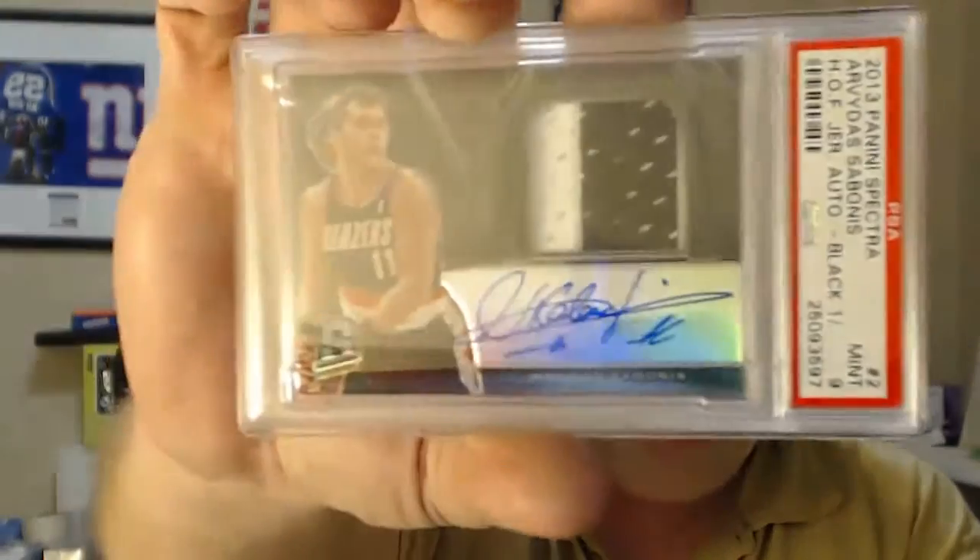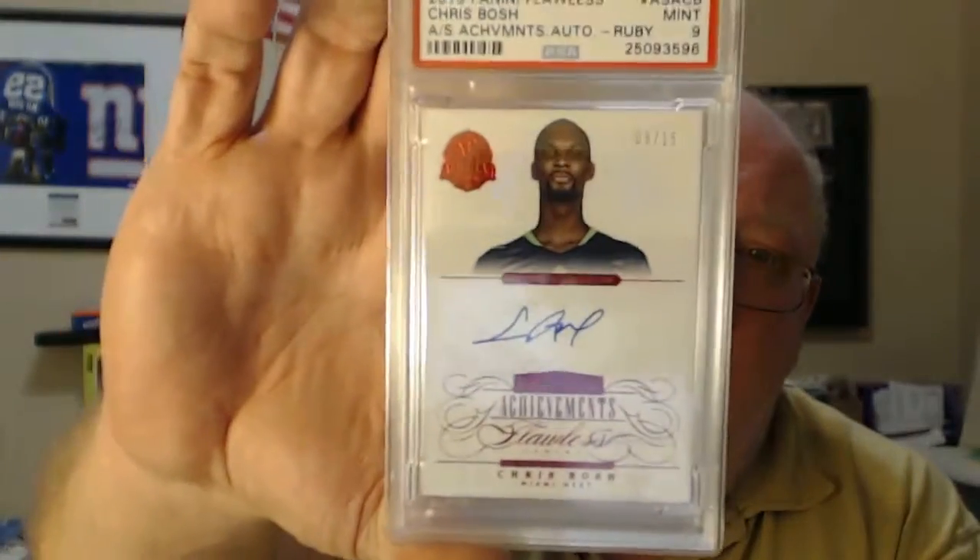PSA 9, Arvidas Sabonis — Hall of Fame Jersey Black, 101. Chris Bosch Ruby Auto, PSA 9 from Flawless. Ruby Red.